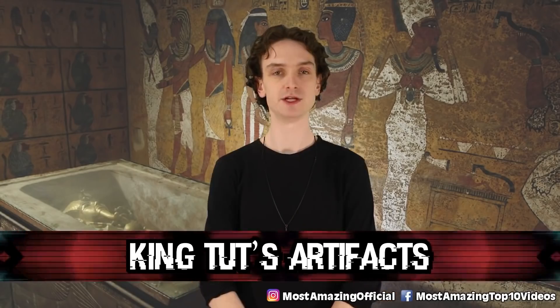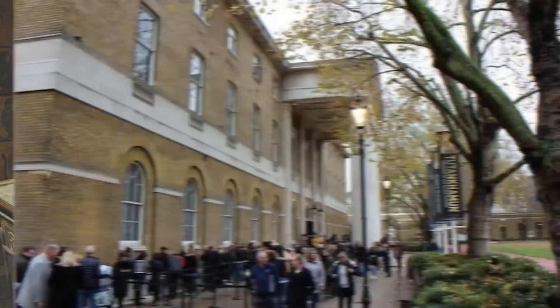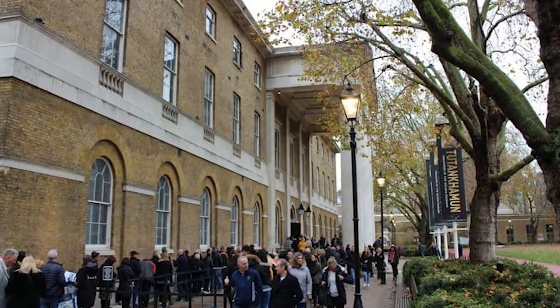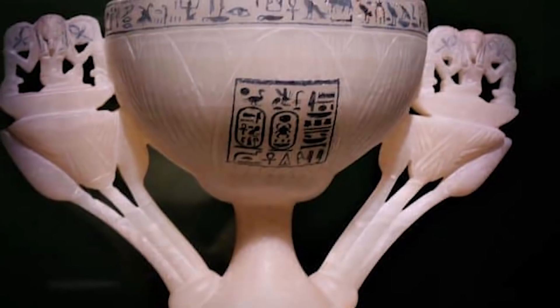Number nine: King Tut's Artifacts. The new Grand Egyptian Museum opened up in 2021, and while that's quite recent, the contents displayed inside certainly are not. For the first time in history, King Tut's ancient belongings — the artifacts discovered with him initially — will all be on display.